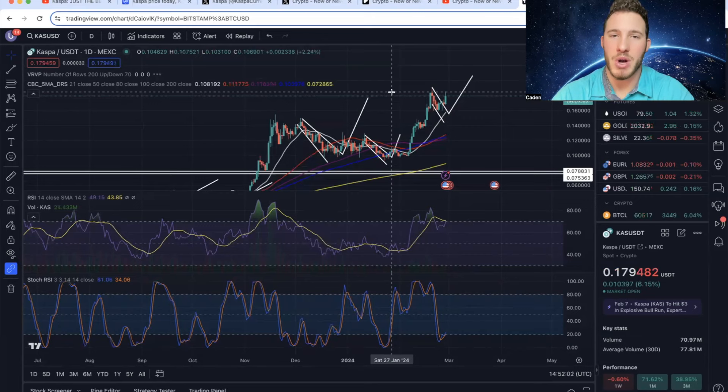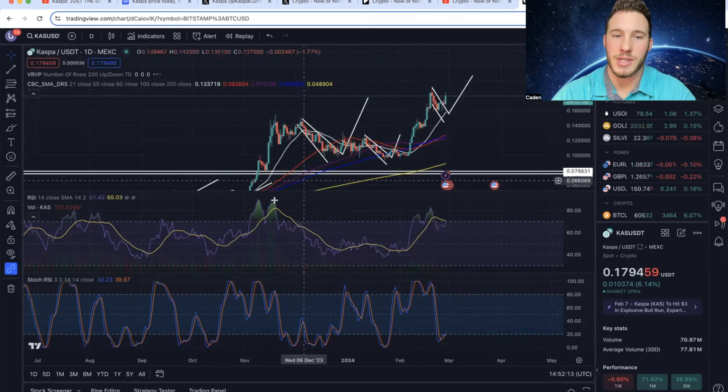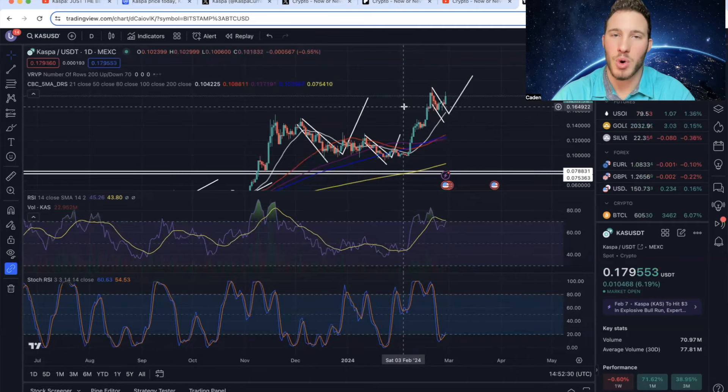There is one very bearish indicator to be aware of on CASPA: price action swings from a lower high to a higher high, while the RSI goes from a higher high to a lower high — that is Class A bearish divergence, which typically signals a local top has been reached. However, because Bitcoin is skyrocketing, I don't necessarily think this is going to play out for CASPA, but it's definitely important to understand that there is a massive Class A bearish divergence.